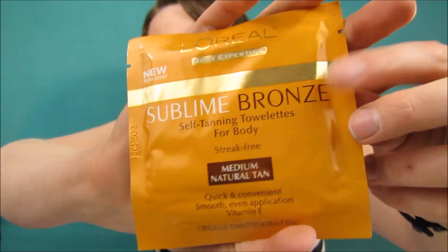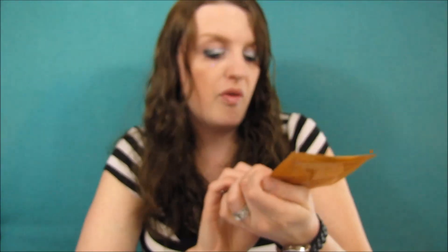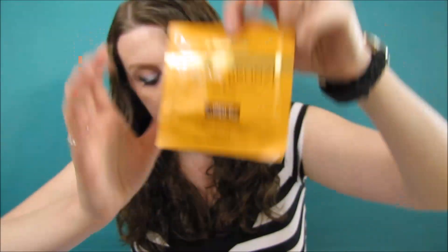There are two more items! We have the L'Oreal Sublime Bronze self-tanning towelette for the body, for a medium to natural tan. I've always wanted to try something like this — I'm pale, so why not look bronze in a matter of minutes? It's a single-use towelette and it's pretty thick, but I'm excited to use it.